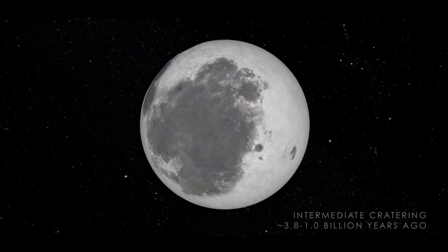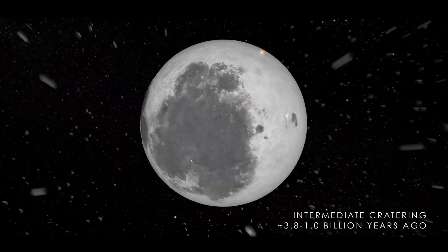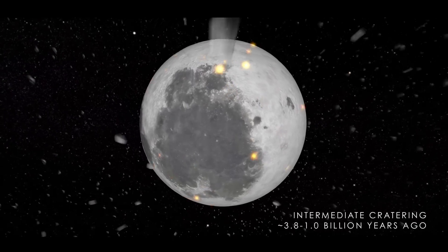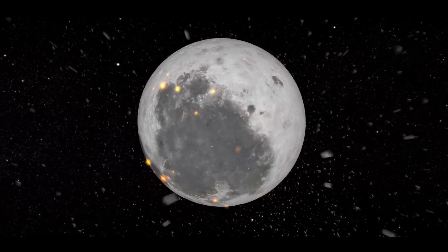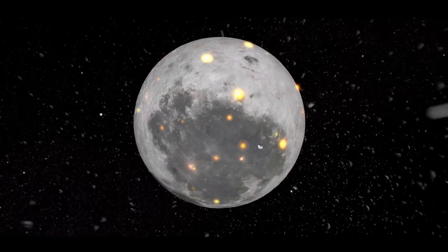Smaller meteorites continued to bombard the surface, creating recognizable features like Tycho, Copernicus, and Aristarchus craters, their bright rays stretching across the moon's face.